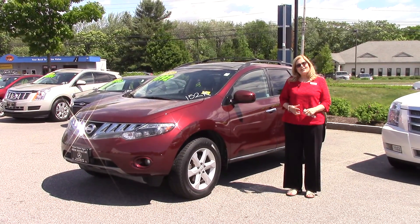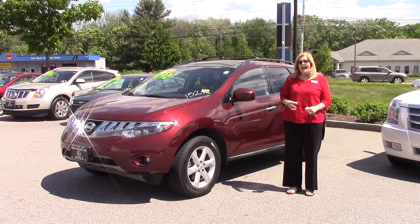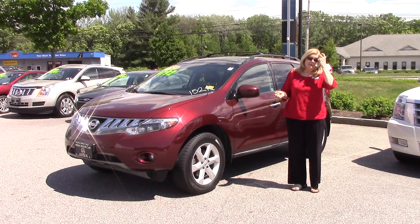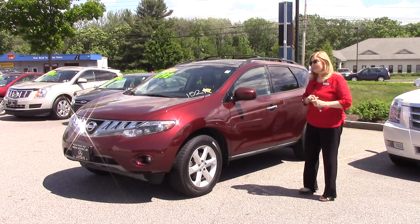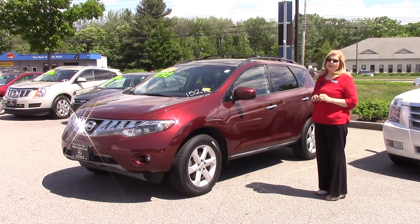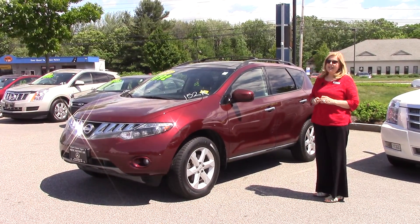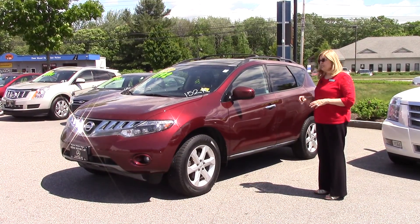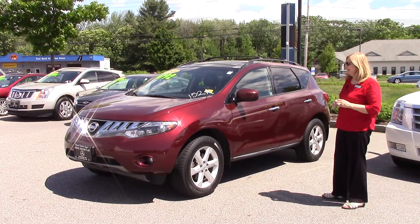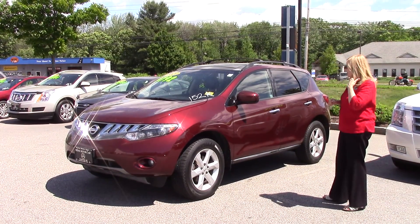Hi Brian, it's Sandy Thall from Prime. I know that you and your wife were going to probably stop by, but maybe she had her hair appointment first. But I wanted you to have a little video of this car for your daughter. It sounds like she's a very bright young lady, and this would be a good car to have her finish high school in, and maybe even start college with.